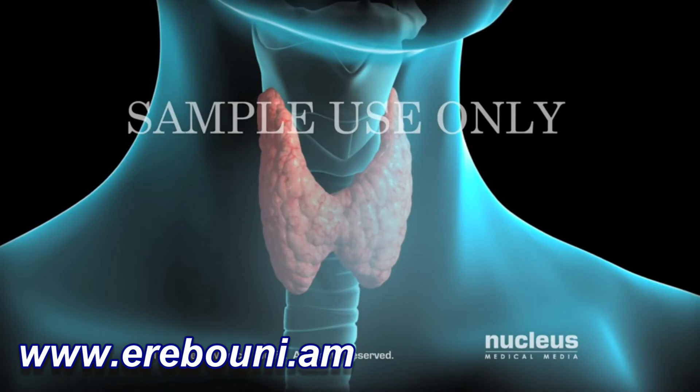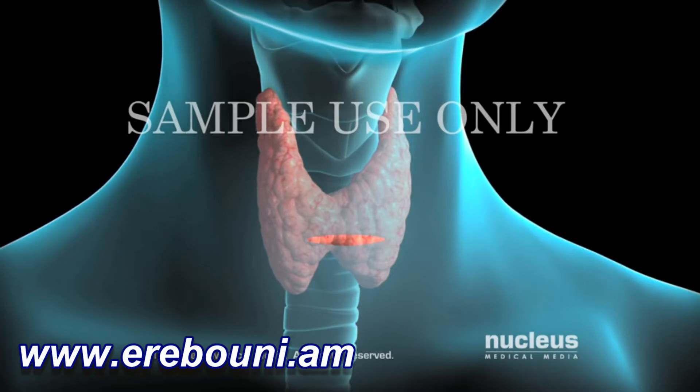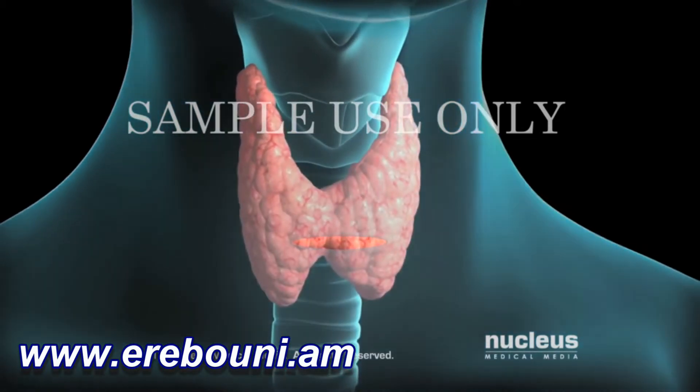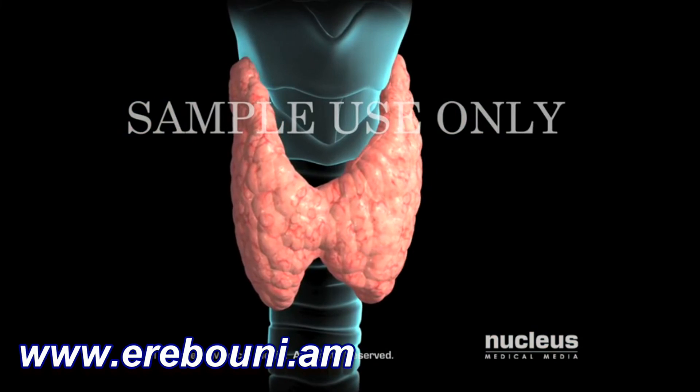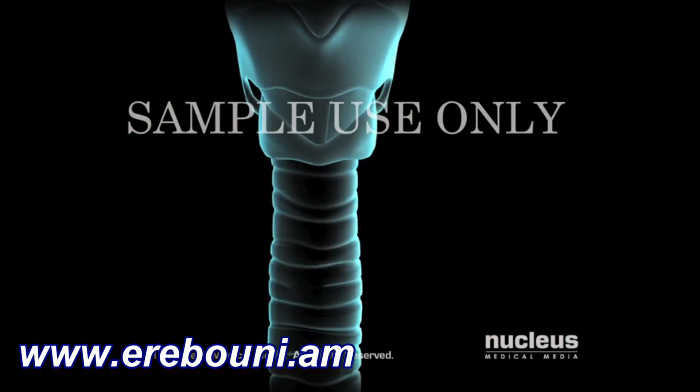To begin, your surgeon will make a small horizontal incision in your neck. Depending on the reason for your surgery, your surgeon will remove one lobe of your thyroid or the entire gland.